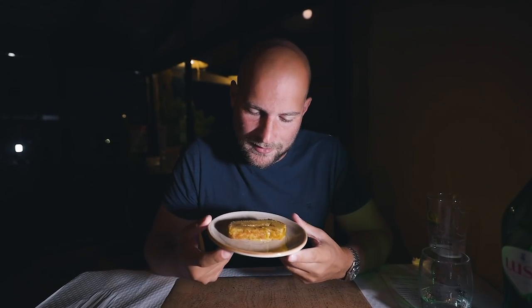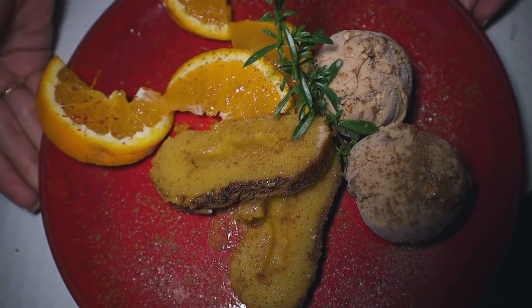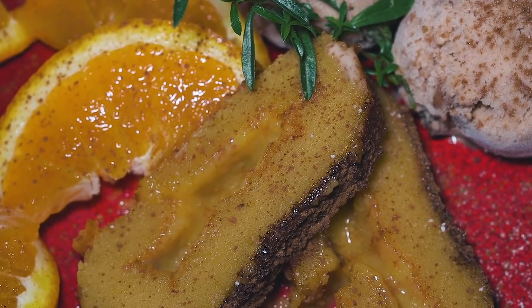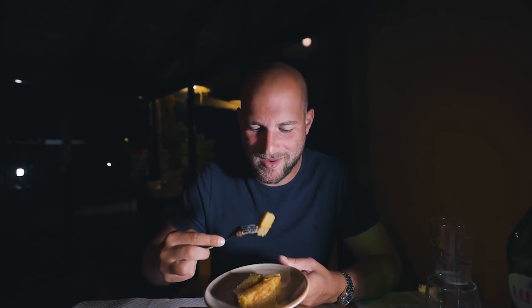This is a tarte de batata doce — a sweet potato dessert. This doesn't get more local than this because it is made here in São Brás de Alportel. It's all about the food.